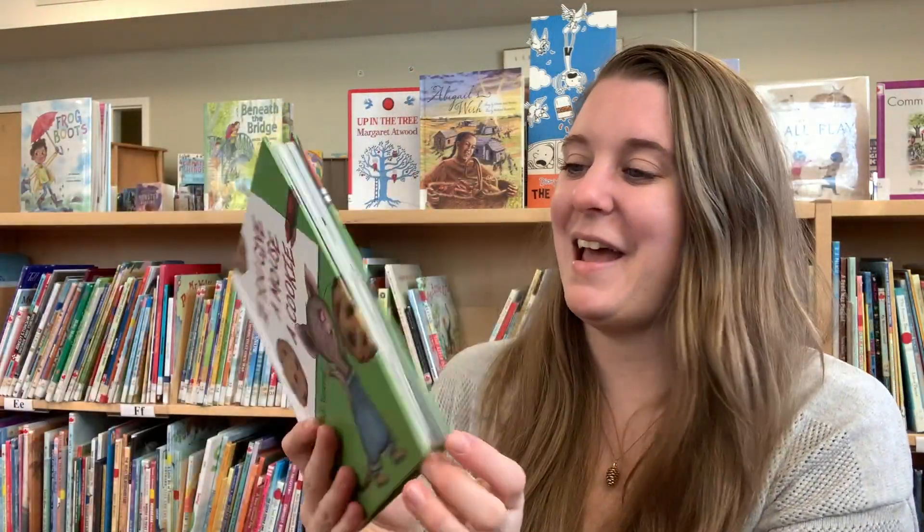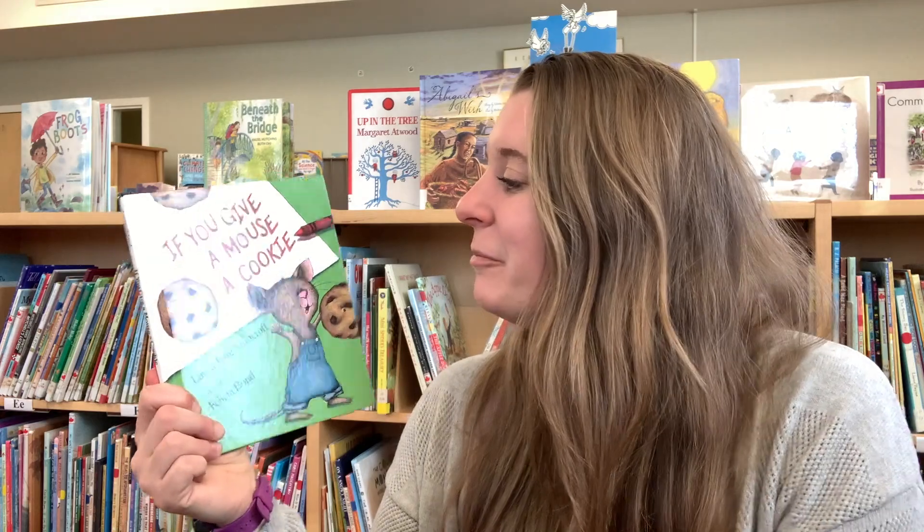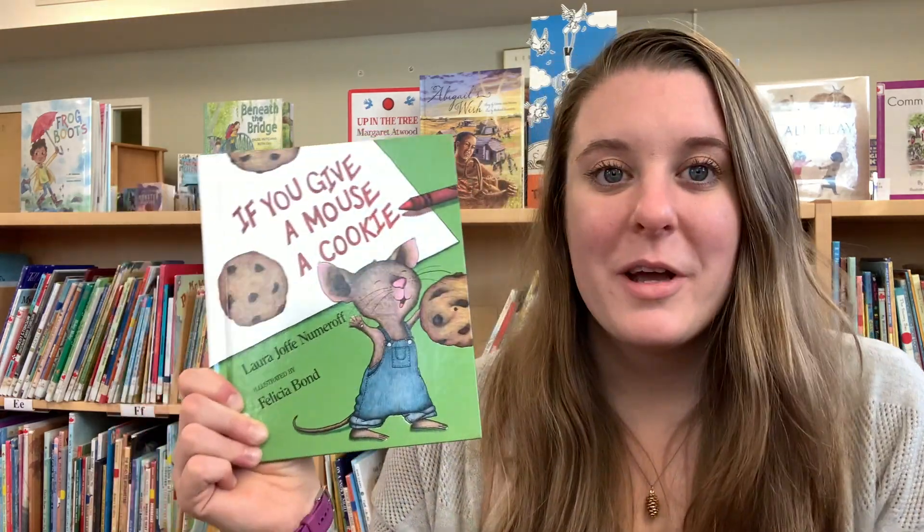The end. Having Mouse hang out seems like a lot of fun, but it also looks a little tiring. Maybe we can help out by making some cookies for our craft today.